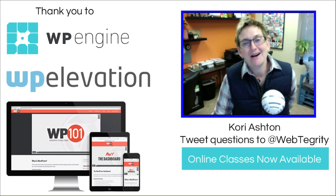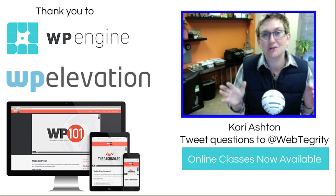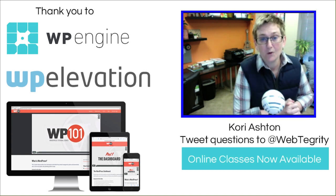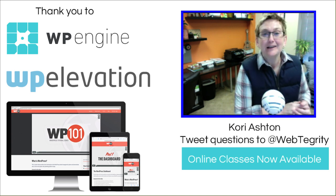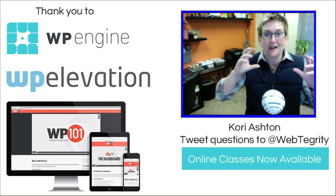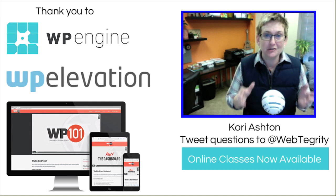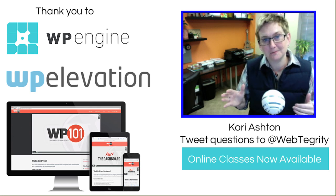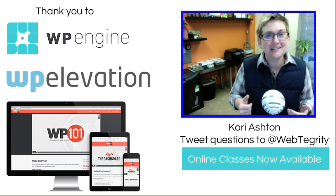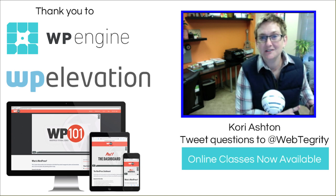Today we are talking about subdomain versus subfolder. This is a hot topic and I'm sure that the thread down below is going to blow up with all sorts of people who are highly opinionated about this topic. If you're looking to choose which one to use for better SEO practices, does using a subdomain hurt your SEO or your Google ranking? It's a question that has been asked for years and years.